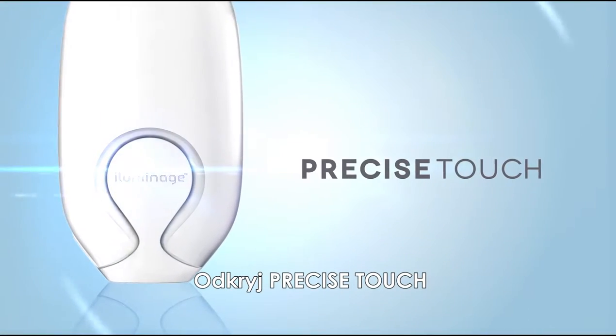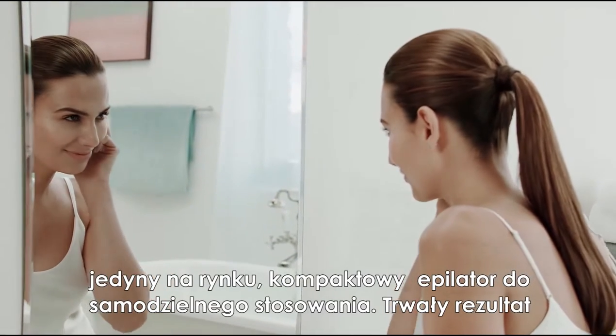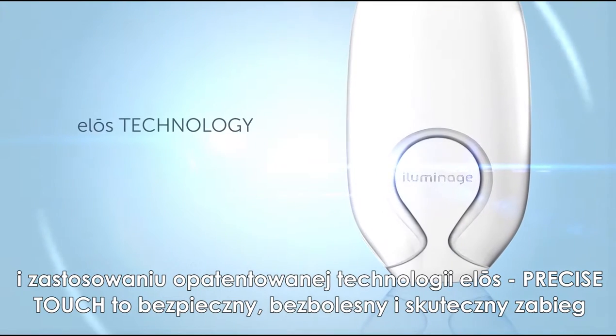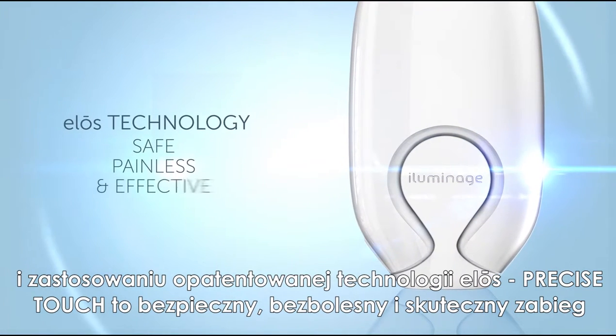Introducing the Precise Touch, the only at-home compact permanent hair reduction technology, clinically proven for all skin tones and the widest range of hair colors. Powered by our patented ELOS technology, the Precise Touch is safe, painless, and effective.